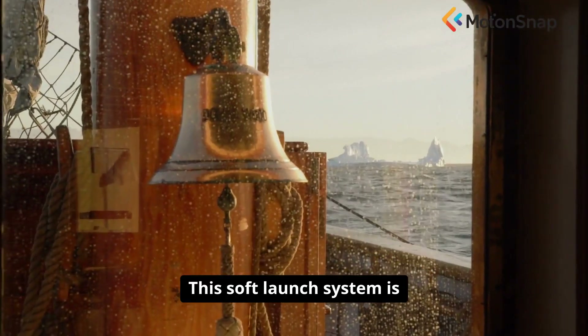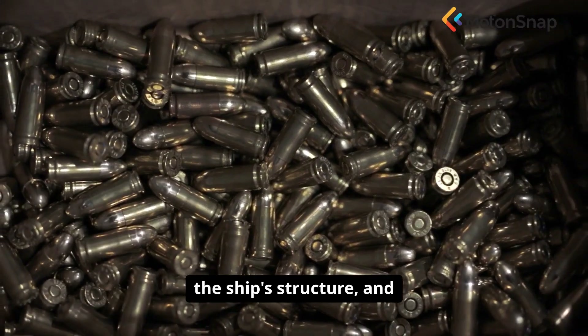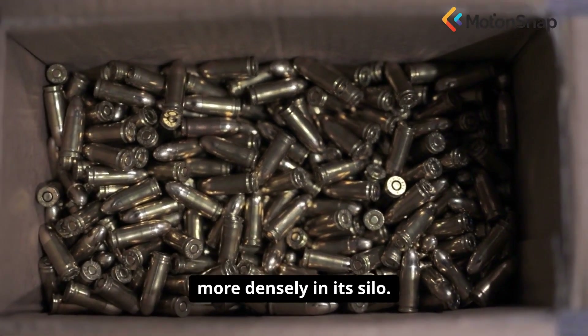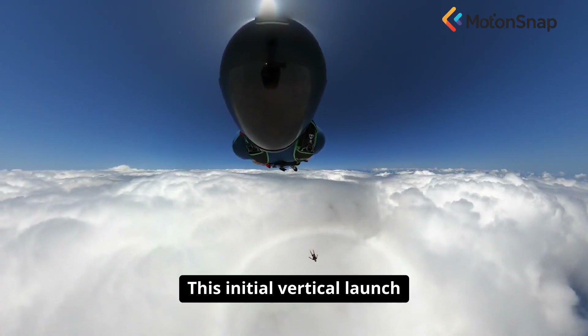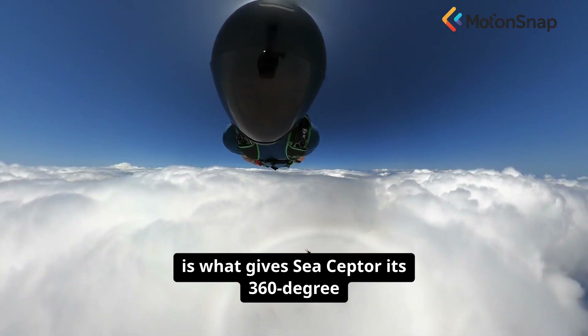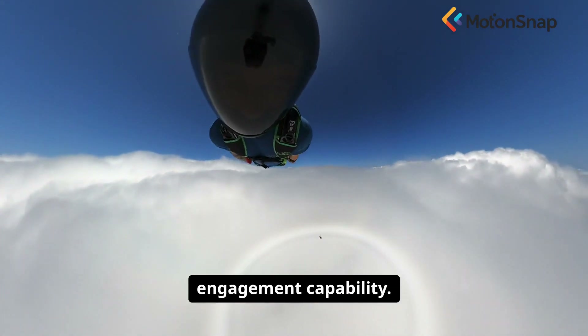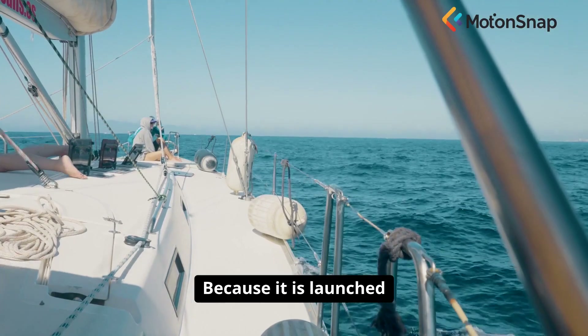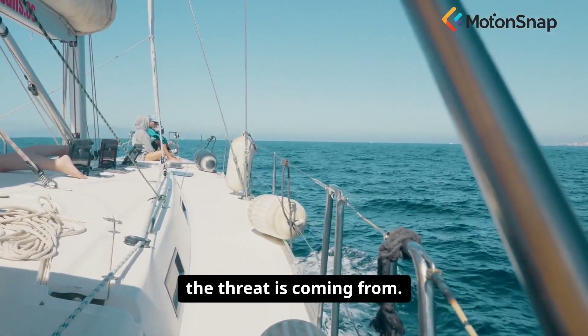This soft launch system is safer, puts less stress on the ship's structure, and allows the missile to be packed more densely in its silo. This initial vertical launch is what gives Sea Scepter its 360-degree engagement capability. Because it is launched straight up, it doesn't matter which direction the threat is coming from.